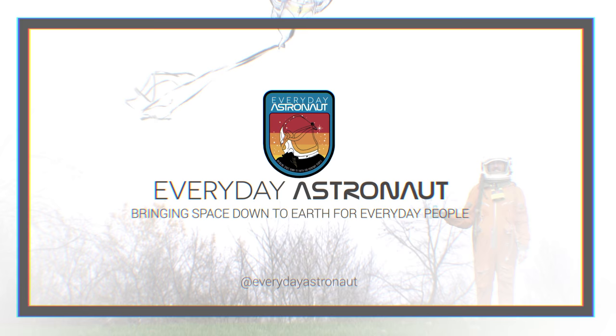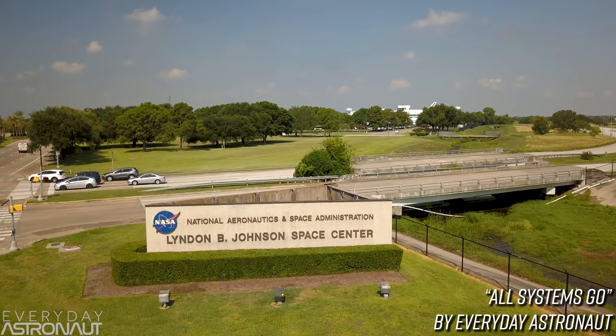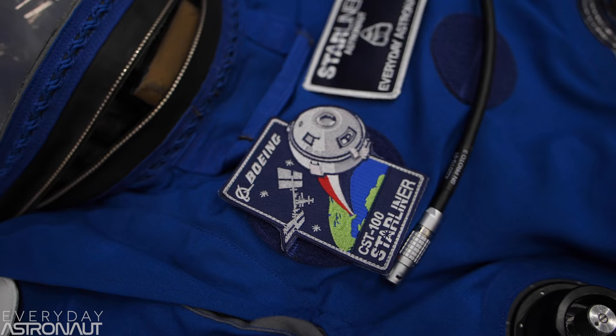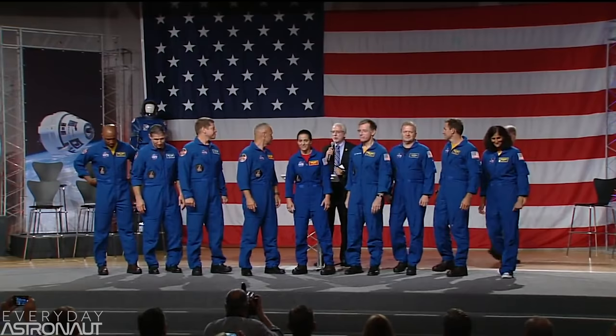Welcome to Houston, Texas, home of NASA's Johnson Space Center. And I'm here to show you guys something really exciting. Boeing flew me and my crew out to check out one of America's next space suits. This is one of two brand new space suits that a new generation of astronauts will be wearing to space in 2019.